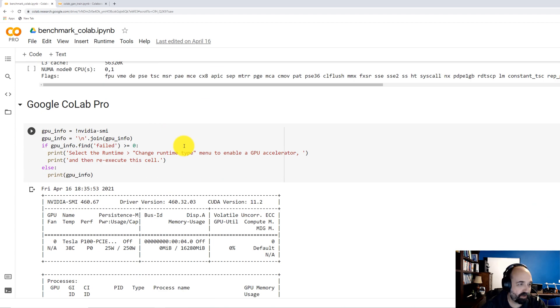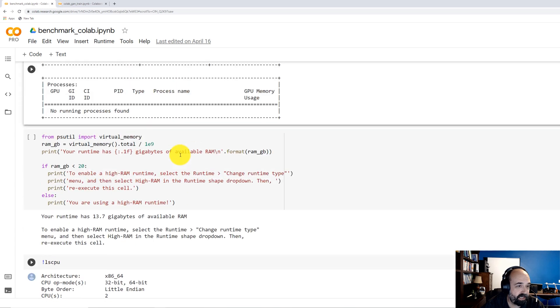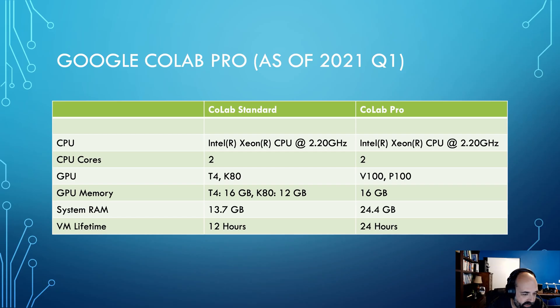I think it's very much worth the $9.99 a month they're charging in US dollars. I am a subscriber and have been since it first came out. You can look at the notebook I have here — I'll link it in the description so you can see where I got the data from. Here you can see the two side by side: Colab Standard and Pro. They both have the same CPU, a 2.2 gigahertz Xeon.